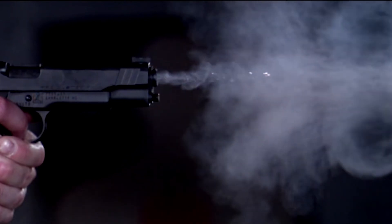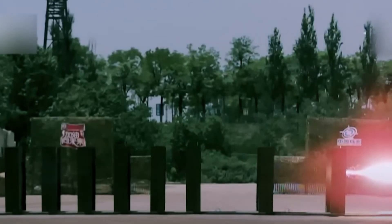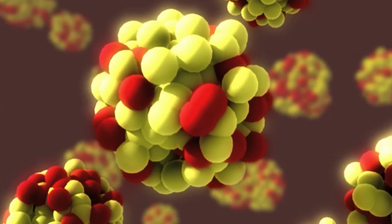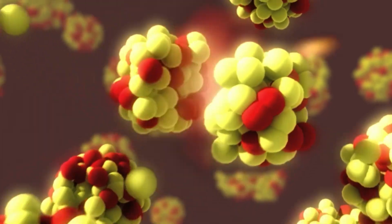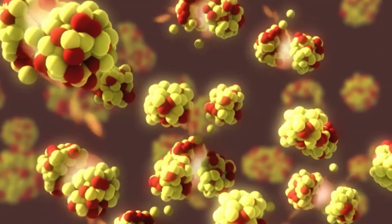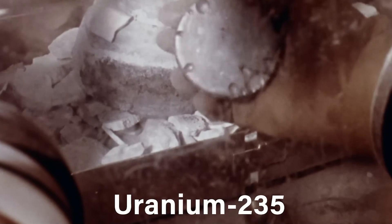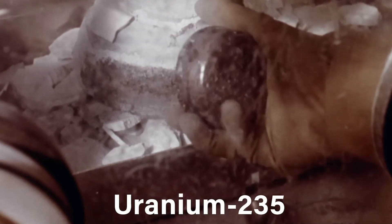First of all, it is not actual uranium as you know it. It is somewhat of a modified form named depleted uranium, sometimes referred to as DU. Depleted uranium is naturally occurring uranium that has been stripped of much of its radioactive matter. Specifically, it contains a considerably lower concentration of the isotope uranium-235, which is essentially what makes uranium, uranium.